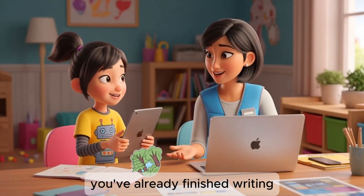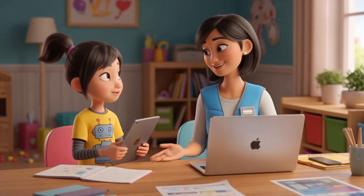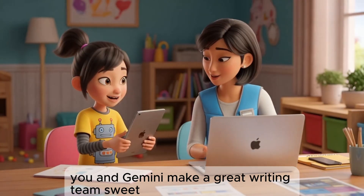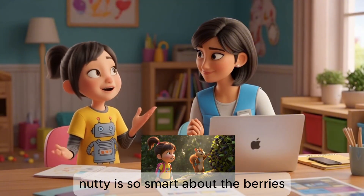Wow, look at you. You've already finished writing the entire Forest Food Challenge chapter. You and Gemini make a great writing team. I think this is the best chapter yet. Nadia is so smart about the berries.